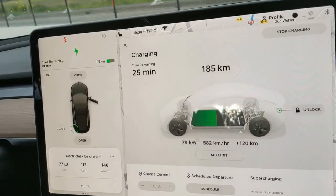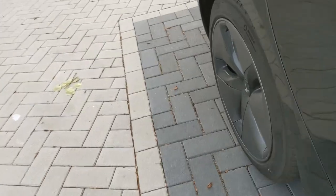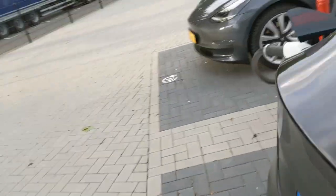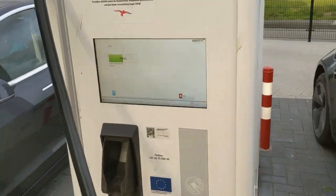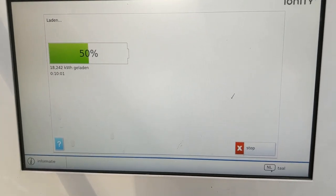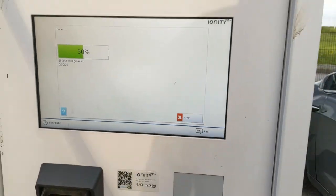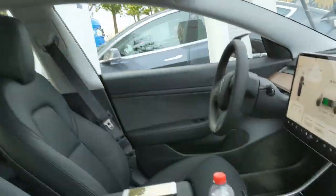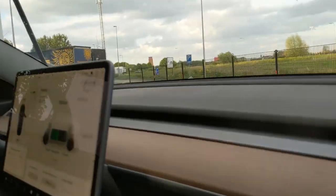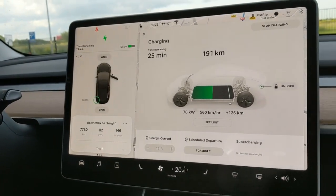The 80 kilowatt drop is already happening, and that seems quite quickly. Let's check the charger. So, 10 minutes gives us 18 kilowatt-hours, and we're at 50% — already way below 80 kilowatt charging speed. Maybe that is what was to be expected.